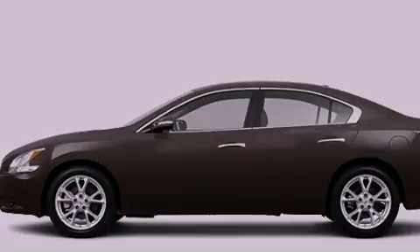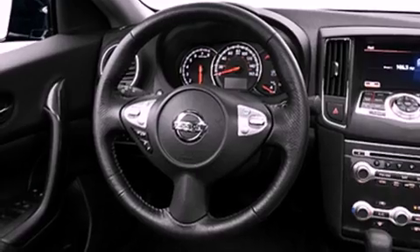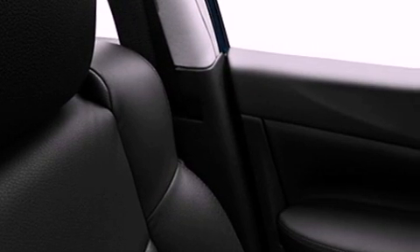All of the following features are included: a power moonroof, a low-tire pressure indicator, cruise control, a CD player, a security system, fog lamps, a stability control system, an anti-lock braking system, a power passenger seat, and keyless ignition.